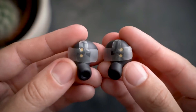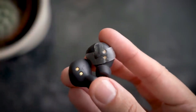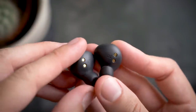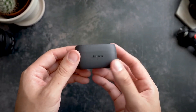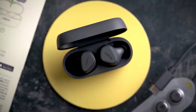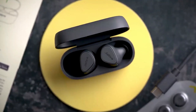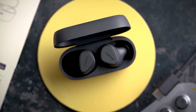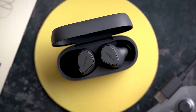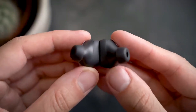Beyond their secure fit, the Jadreli 3 shines in the call quality department. The built-in microphones deliver crystal clear audio, perfect for hands-free communication between sets at the gym or taking quick calls on the go. While the sound profile prioritizes clear mids and highs — resulting in well-balanced audio for podcasts and audiobooks — bass lovers might find it a bit lacking for bass-heavy music genres. The secure fit, clear call quality, and IPX5 water resistance make them a compelling choice for those who prioritize reliable audio during even the sweatiest workouts.